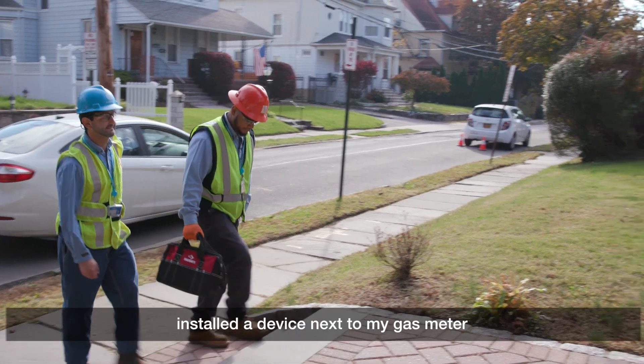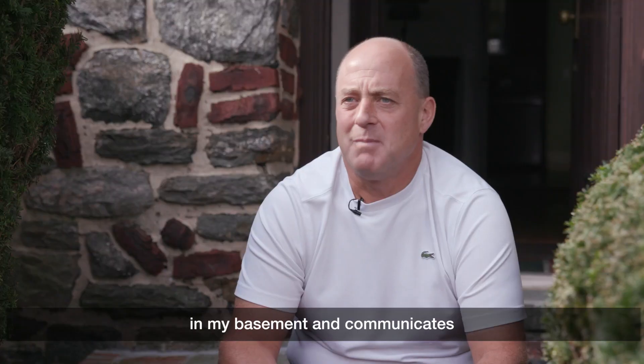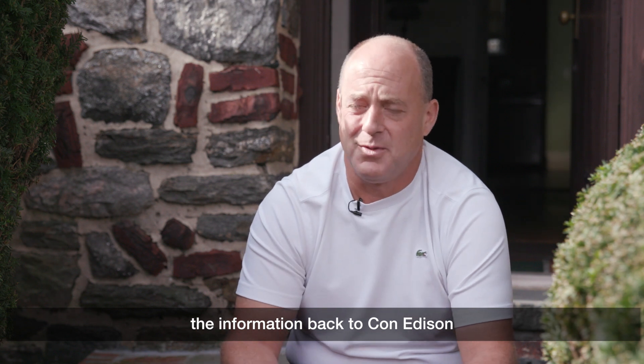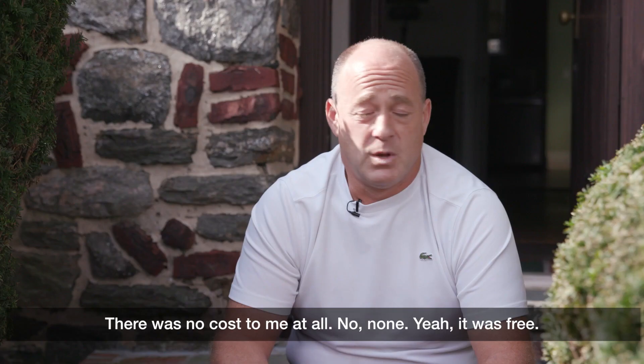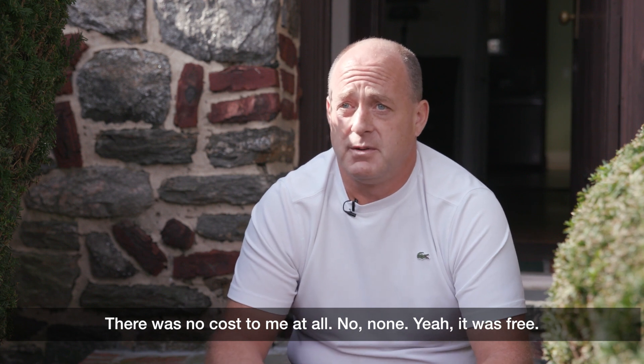Con Edison came today and installed a device next to my gas meter that detects gas leaks in my basement and communicates the information back to Con Edison through my electric meter. I heard about the installation of these detectors in my neighborhood and so I called Con Edison to make an appointment. There was no cost to this at all — it was free.